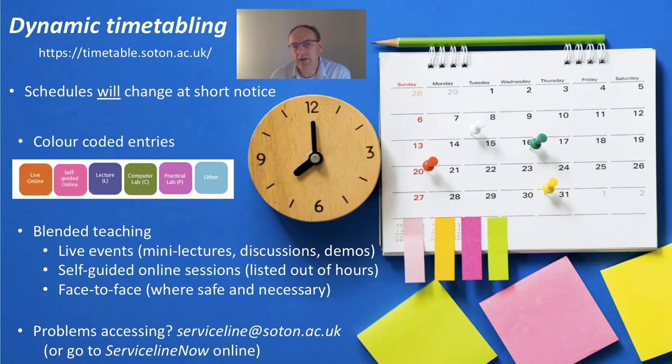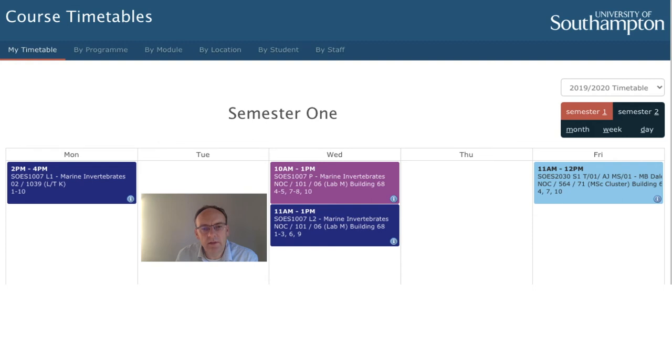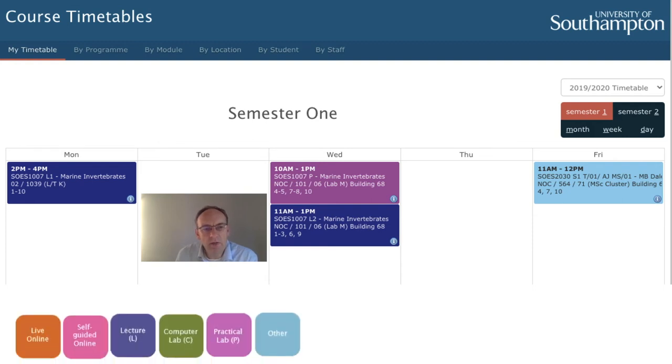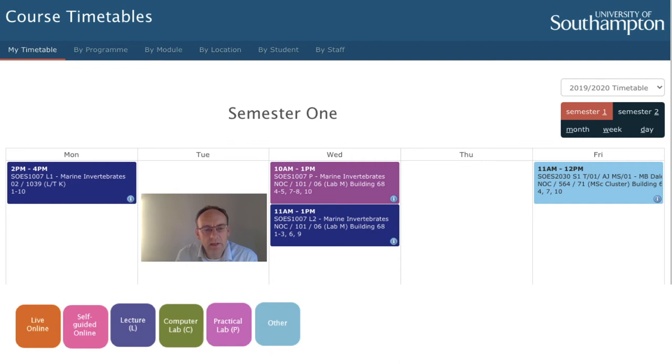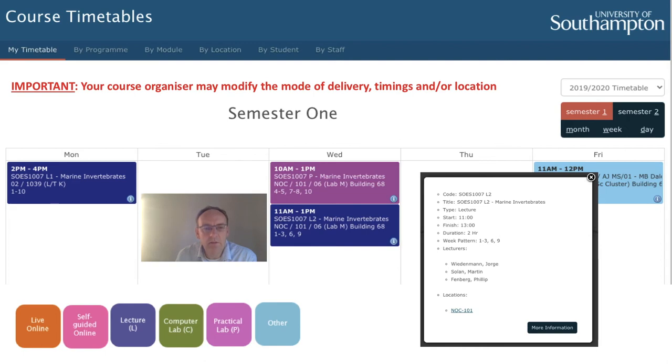The take-home messages here are to check your timetable regularly, expect change, and engage. This is what your timetable is going to look like — this is an example from last year. Don't forget the colour coding behind each box, which will tell you whether it's a live event, online, or in any other location. Don't be surprised if an event is held outside or in a different venue than expected. Your course organisers will communicate with you through Blackboard and let you know of any changes. If you press the information button, you may get extra advice about attending that lesson.